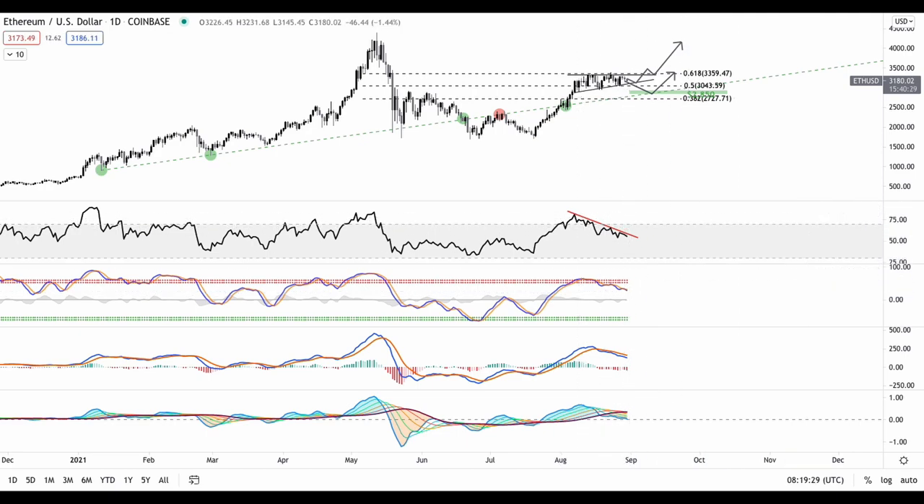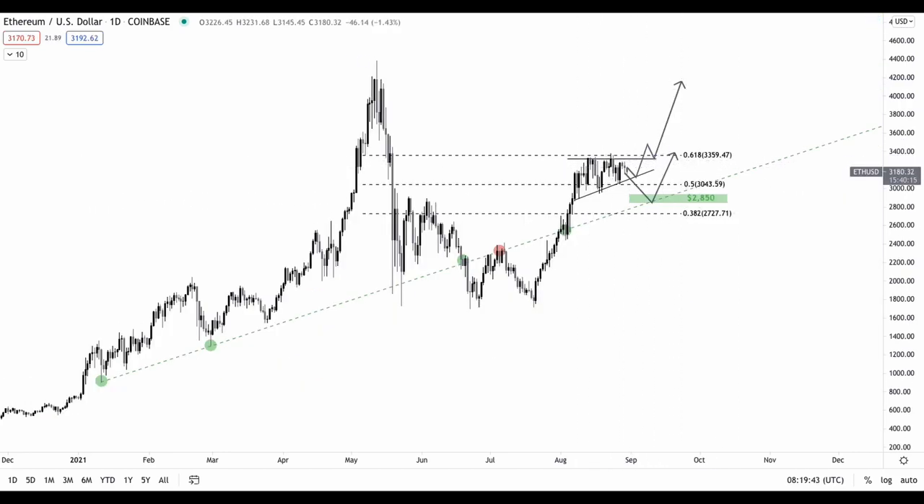Looking at the indicators on Ethereum, the RSI has been forming lower highs and lower lows, so a breakout could be anticipated. Other momentum indicators could show a golden cross if we see a breakout from the current pattern. Overall, heading into September, crypto is going to be very very bullish — but remember to always manage your risk and trade based on probabilities. Thank you guys so much for watching. If you like this video, don't forget to smash the like button and subscribe for more content, especially if you want to see more videos where I analyze altcoins.